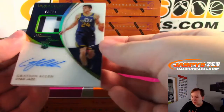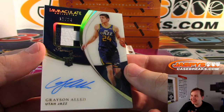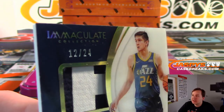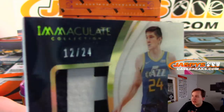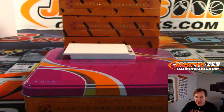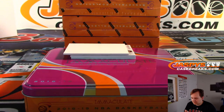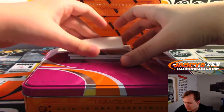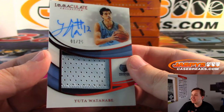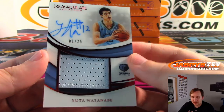Next we have an RPA acetate premium edition, 12 of 24 — that is Grayson Allen for the Utah Jazz. The acetate sometimes has those cuffs on it but it's really nice in person. Utah Jazz is Bradley, that's a Patrick K. Right behind that is a Watanabe, one of 25, two-color patch auto for the Memphis Grizzlies, going out to Adam Kelly.